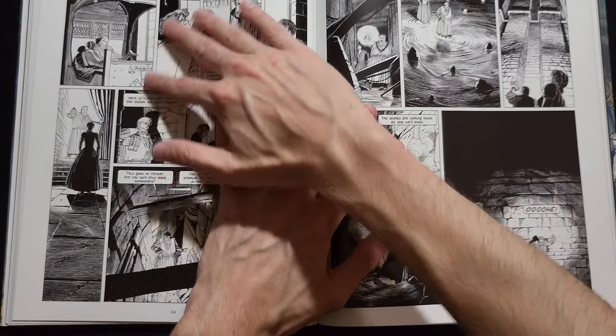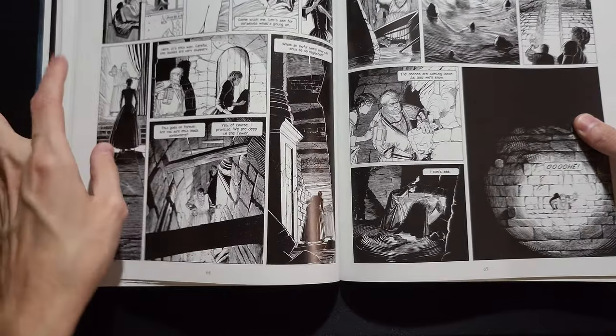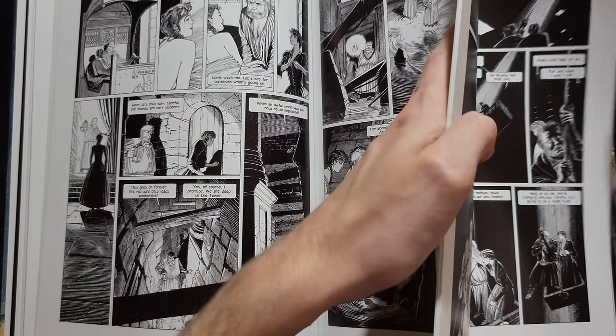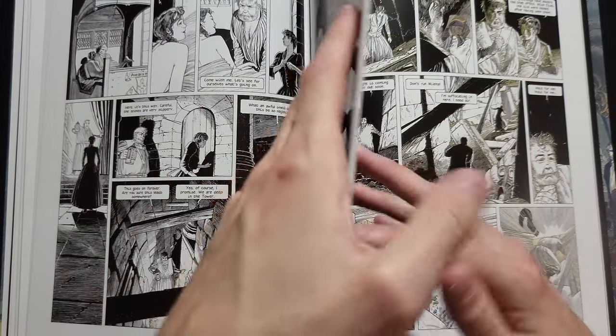Also, the use of ink in this book is beautiful and gorgeous — a lot of ink on this page. Let's flip to some color — this is going to be towards the end, so if you want to not be spoiled, skip this.